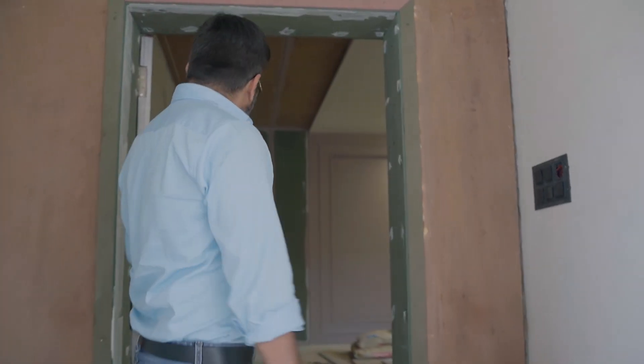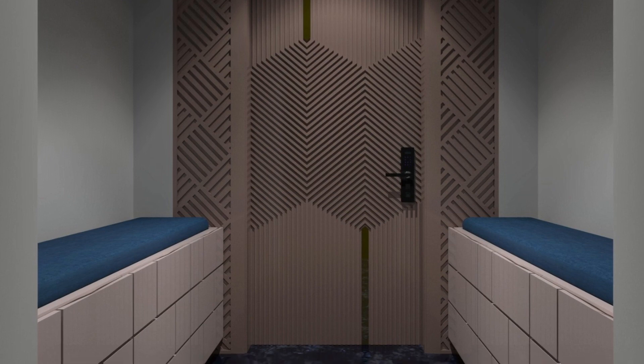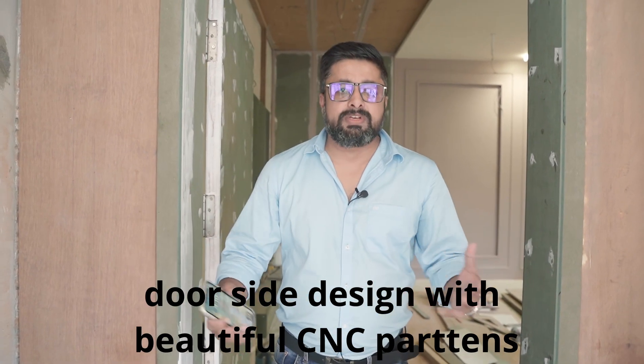We have a royal specialization where we create and design doors. We are going to look at our completed project. We are going to design some of our clients' requirements — it should be grand and have a classic look. This property is designed to build as well as we can.